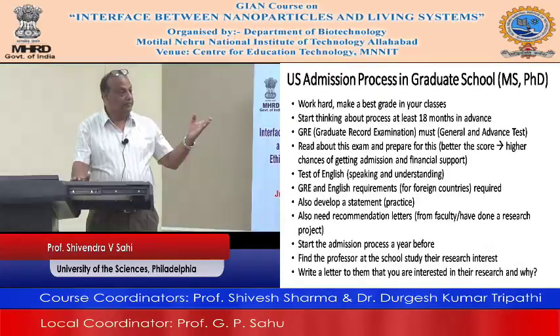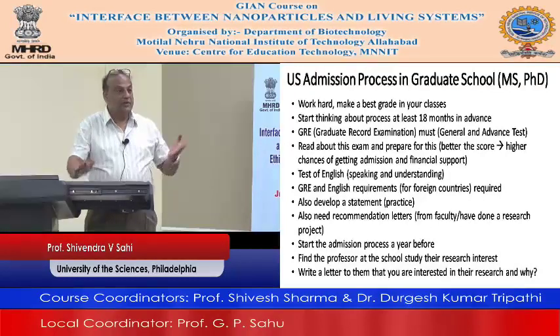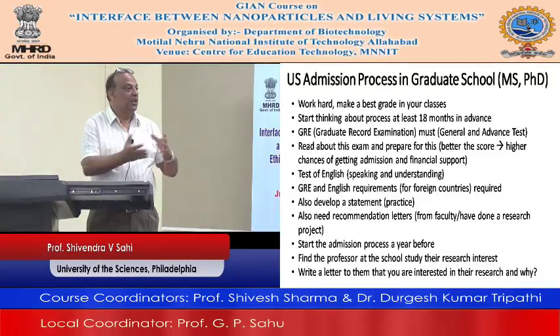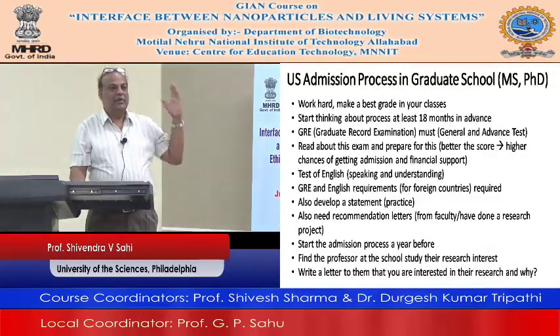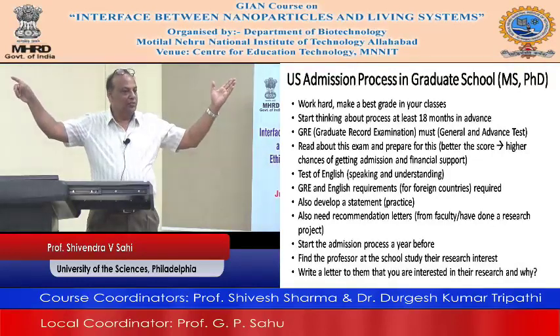There are two types of GRE: one is the general exam and another is the subject exam. If you want to go into biology there is a subject exam with biology questions. The general GRE is mostly an aptitude test. You need to get a good score because GRE also plays a role in whether you can get the assistantship, and the number of assistantships is smaller.